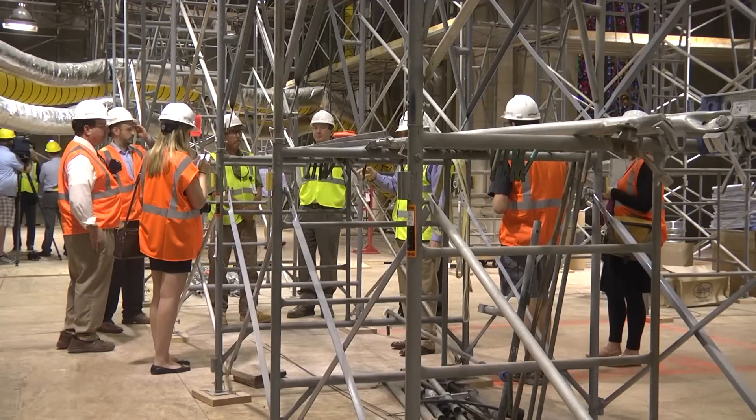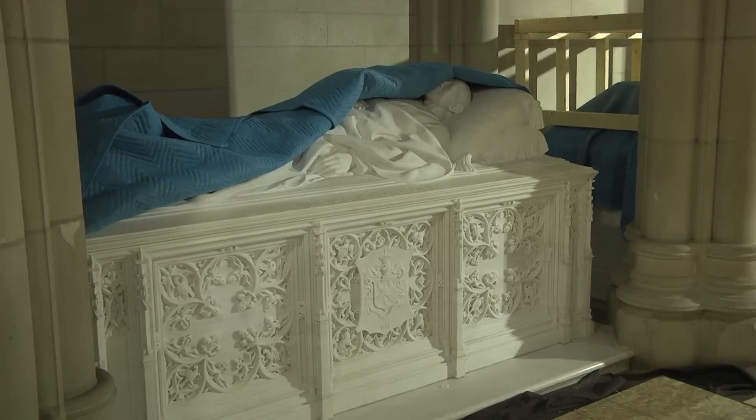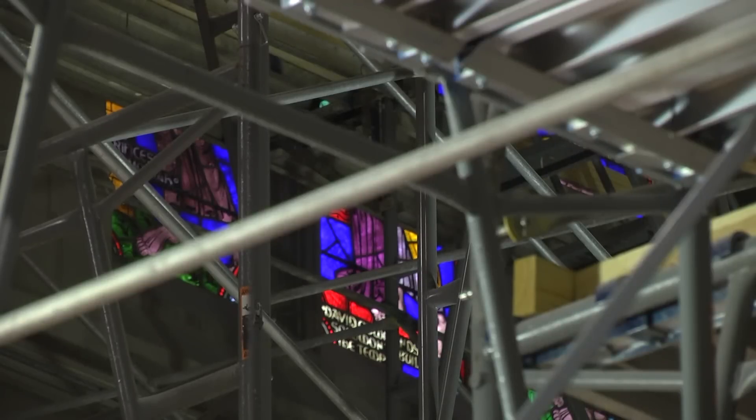During the construction, pews have been removed, and the massive organs and statues are covered. Despite the disruption to traditional services, Duke Chapel's Dean Luke Powery has embraced the opportunity to hold services elsewhere on campus.